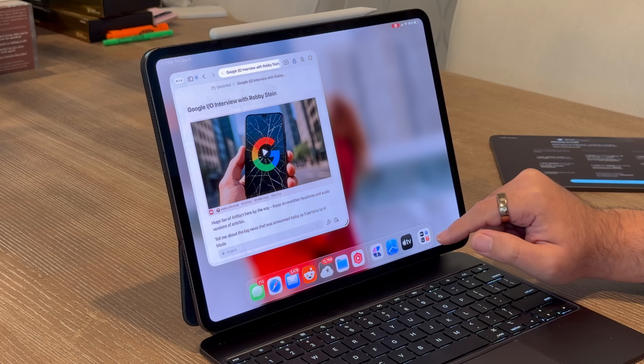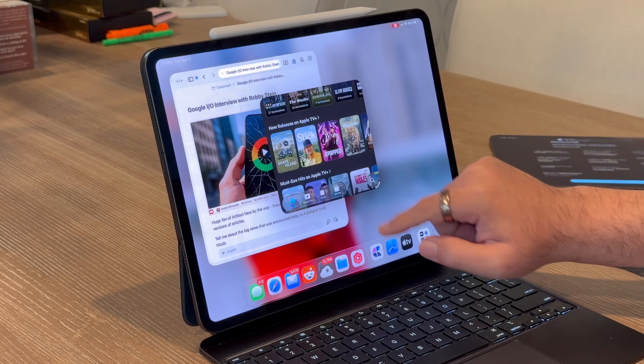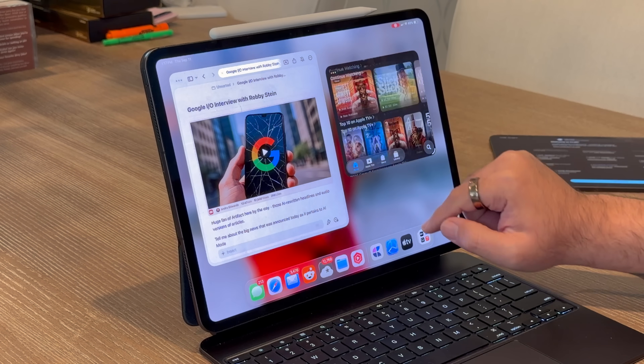Of course, the other side of the story is iPadOS 26, which brings several big new features to the iPad like multiple windows, the new liquid glass design, and deep Apple Intelligence features for translation, automation, and on-device AI. I've got a whole video giving you the full rundown, which you can check out here or at the link down in the description below. Thanks for watching — I'm Andrew Edwards, and I'll catch you in the next video.